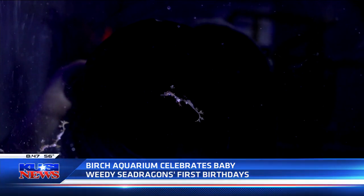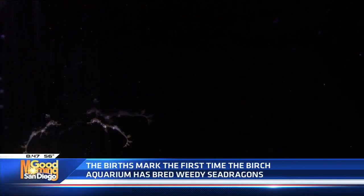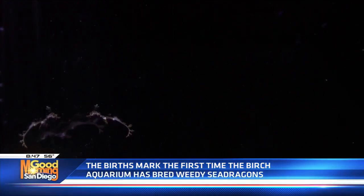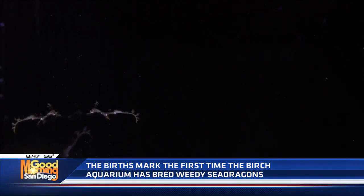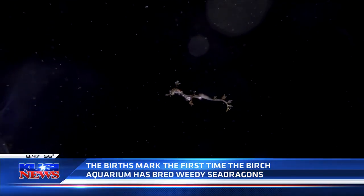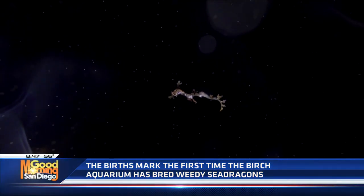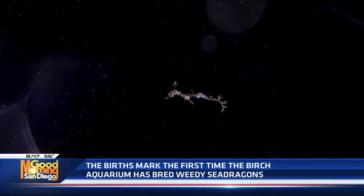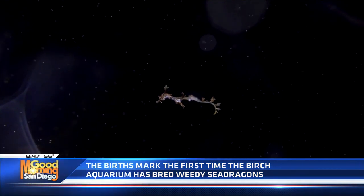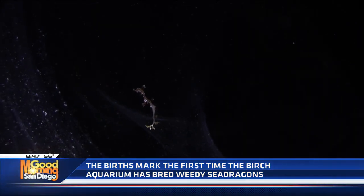They were born last year in February. Just to give people an idea at home, they're now nine inches long. It's really special that they're here at Birch Aquarium because we're one of the only aquariums that has hatched these fish. Weedy sea dragons are not really common in a lot of aquariums, so they're relatively rare.